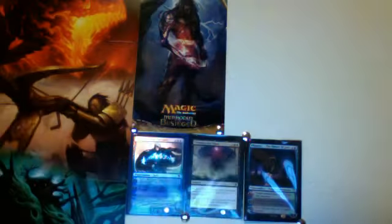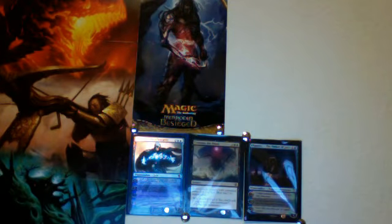Another Creepy Doll and another Crew and Outlaw. We've also got a foil Instigator Gang, a Kilnmouth Dragon, and a Daybreak Ranger. Those are some very awesome extras.